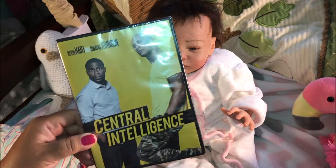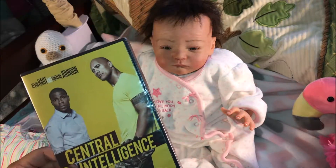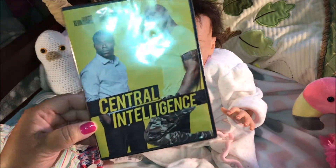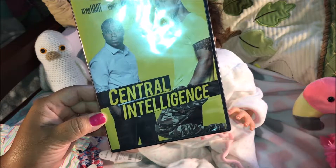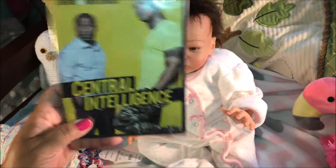I also stopped at the movie section where they have bins. Some are $3.74 and the other bin was $5. This one was $5 and I love this movie — Central Intelligence with Kevin Hart and Dwayne Johnson, The Rock. It is a funny movie, so I had to get it.